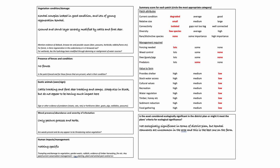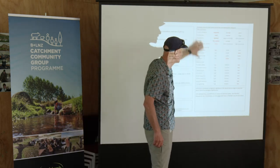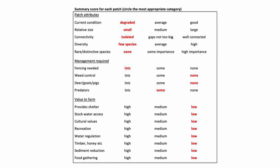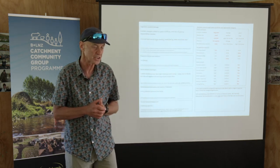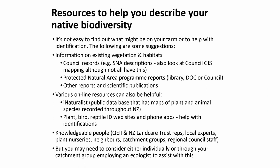The templates are designed to help you get a feeling for what you might have and what might be the values. The most important part is the summary score sheet, which talks about what are the values of the patch. This one was degraded, small, isolated, had few species and no rare species — so it's probably very low value. You wouldn't necessarily make it a priority. What management is required? It needs fencing, but no weed control and no evidence of pigs or goats. Its value to the farming operation was irrelevant — a tiny patch of no real importance. That can help influence your prioritisation.